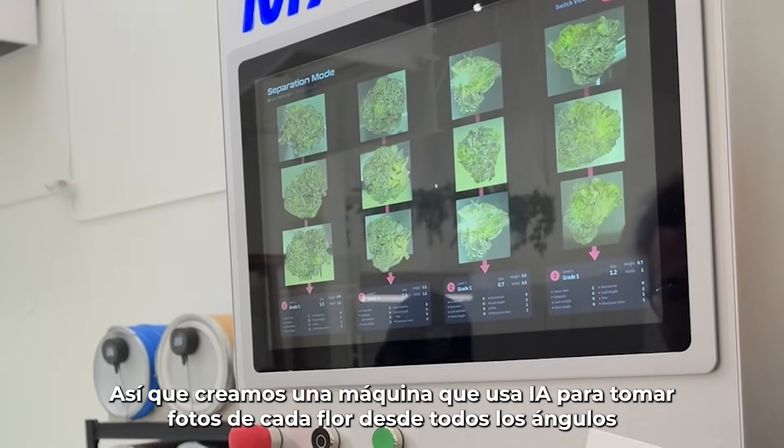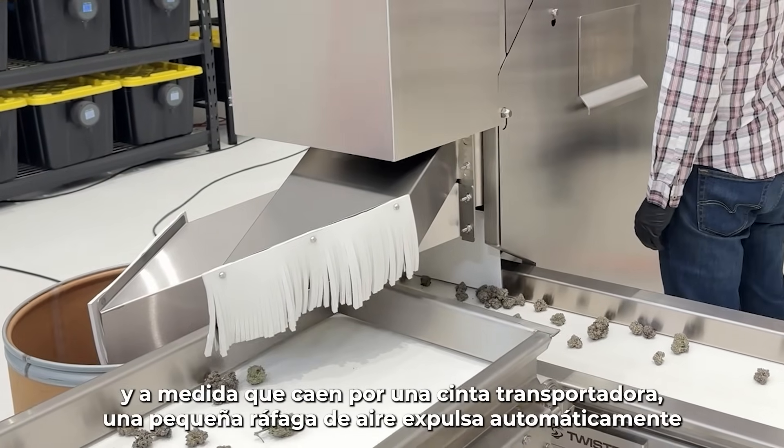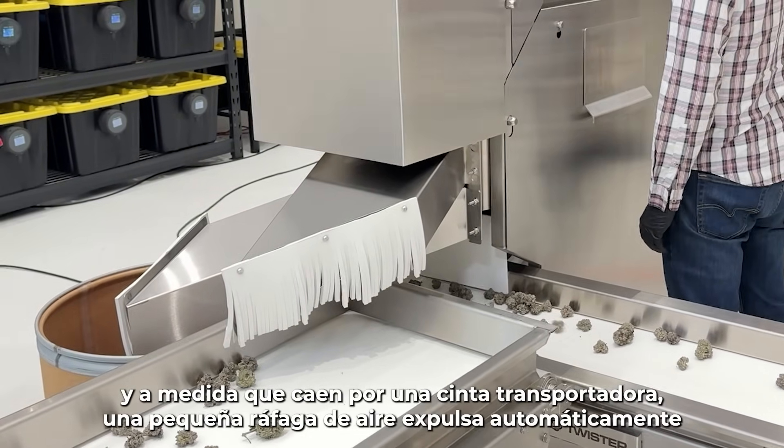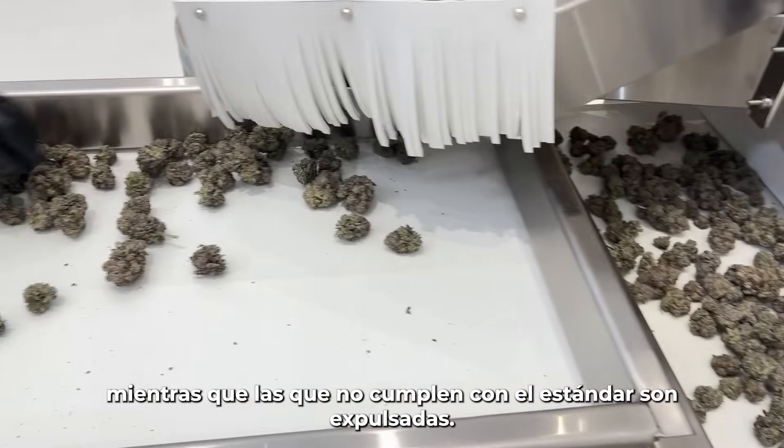We've made a machine that uses AI to take a photo of every flower on all sides. As it falls off a conveyor, there's a little puff of air that will shoot it out and separate the bad flower from the good flower. All the good flower will fall and the bad flower will be shot out.